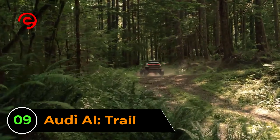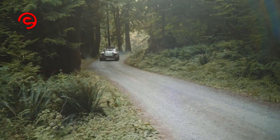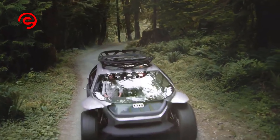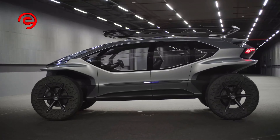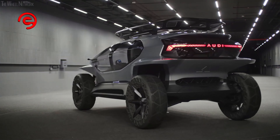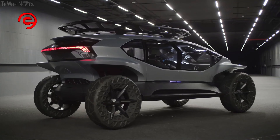Number 9: Audi AI Trail. When Audi revealed the AI Trail back in 2019, it did feel slightly like a chaotic melting pot of futuristic tech ideas. Drones, detachable hammock seats, and a lot of glass are some of the features you can find onboard this concept car, but it does offer some interesting indications of where cars could go.